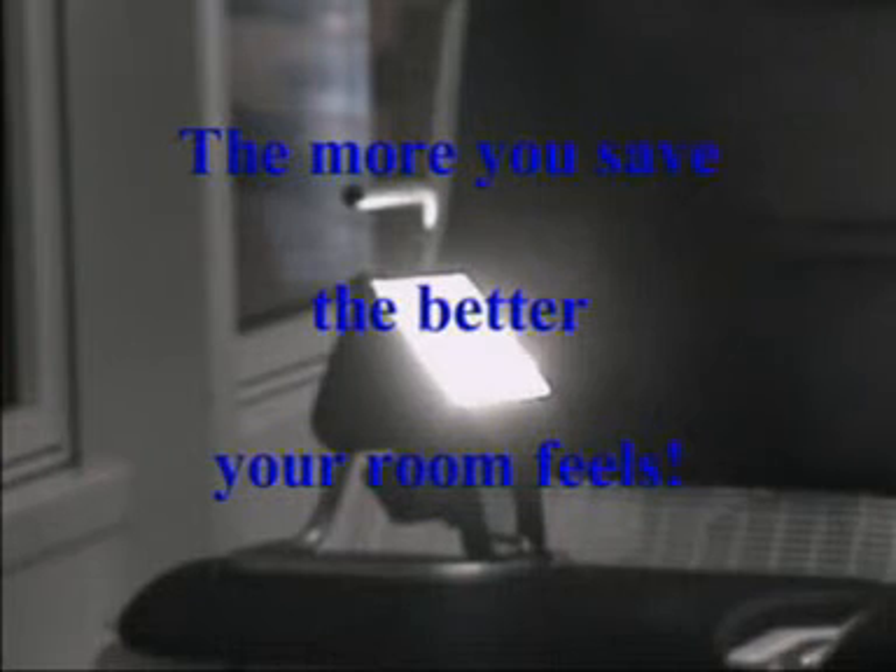In summary, the Bauer Optimizing System optimally delivers the dual goals of economy and comfort. In a conventional system, these two goals are mutually exclusive. Out of these complementary goals, we developed our company motto: the more you save, the better your room feels.